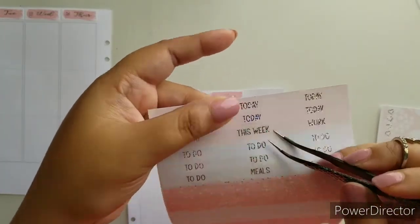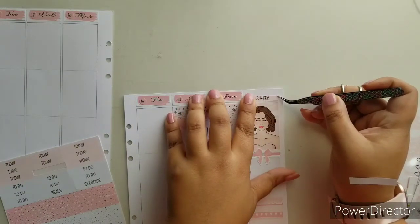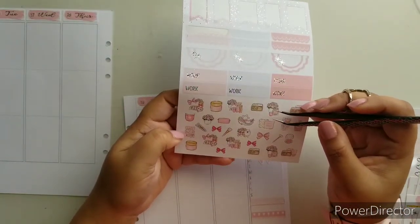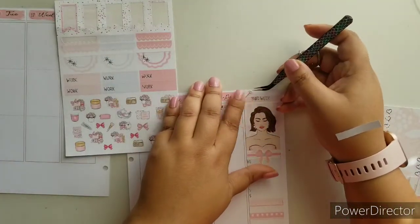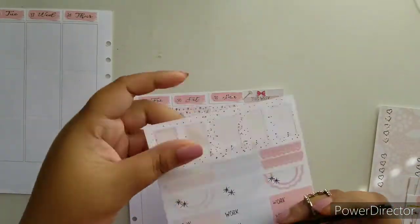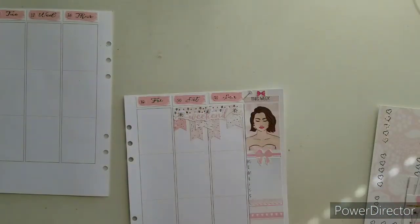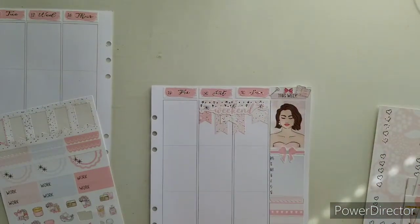In the headers there's one that says 'This week' right here — this would be perfect to just put it here. Then I'm going to grab some cute stickers. I have bows, I have a little bit of everything. I'm going to do the makeup stuff — this little brush right here, and a bow right there. That looks pretty awesome.